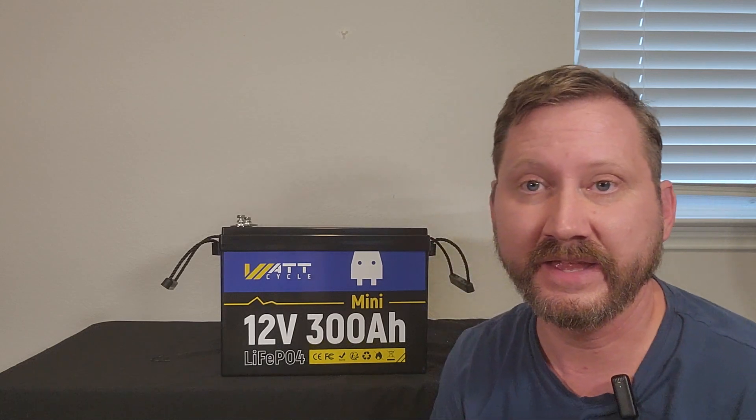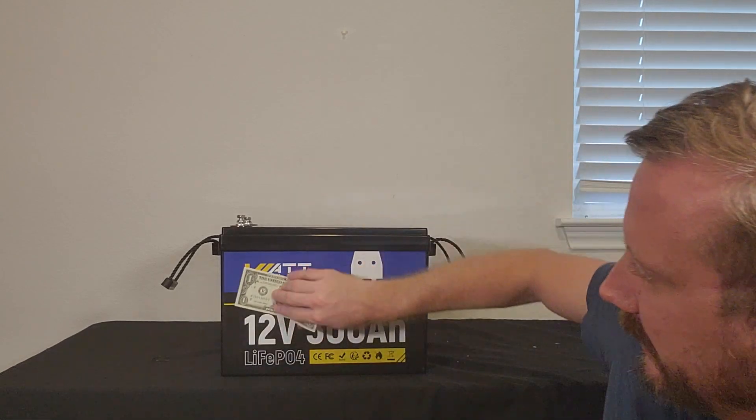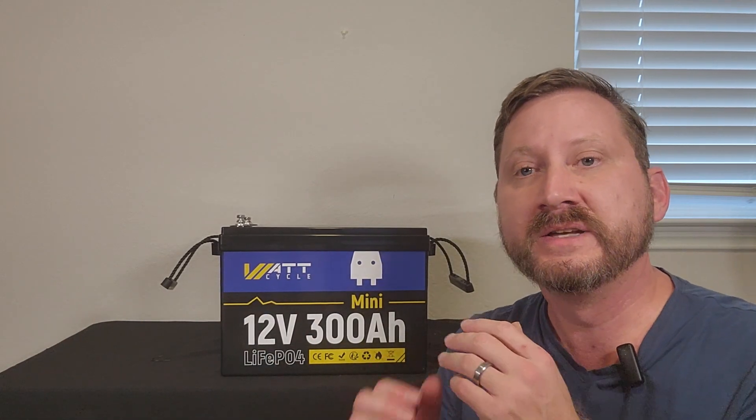Look how tiny this thing is. I just reviewed their 100 Amp Hour and I took three of them and smooshed them together. Look how tiny that is — it's 15 inches long, 7.5 inches wide, and 10 inches high.